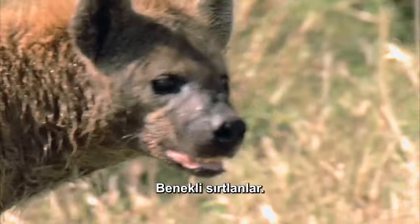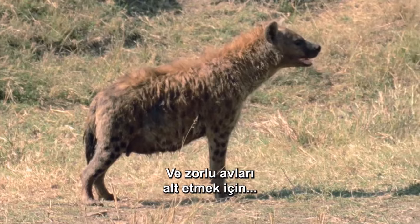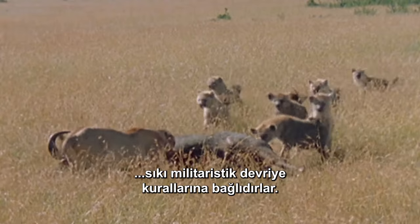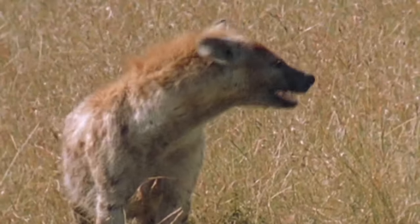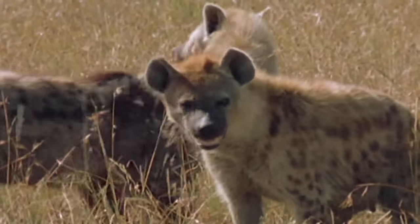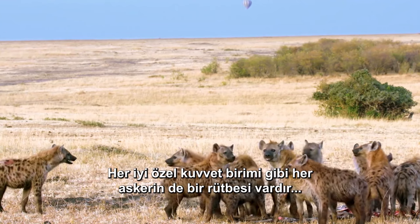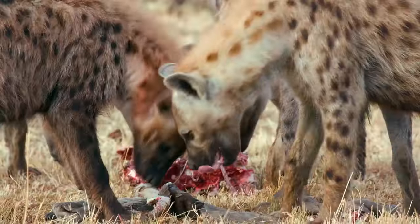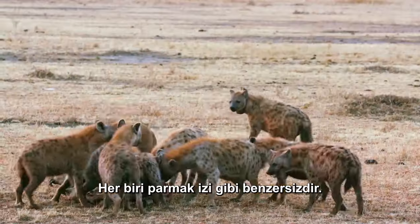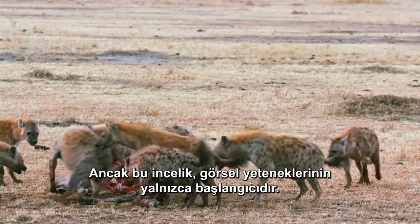Spotted hyenas. They're social, they're smart, and they patrol under a strict militaristic code of conduct to take down formidable prey. Like any good special forces unit, every member has a rank and knows his or her role. The members distinguish each other by the spots on their coat. Each is unique, like a fingerprint.